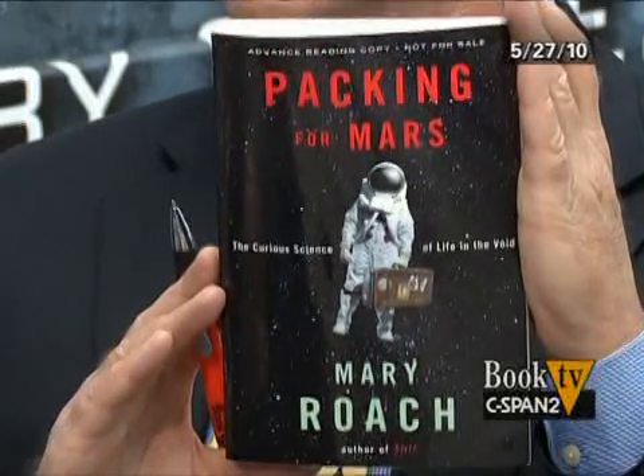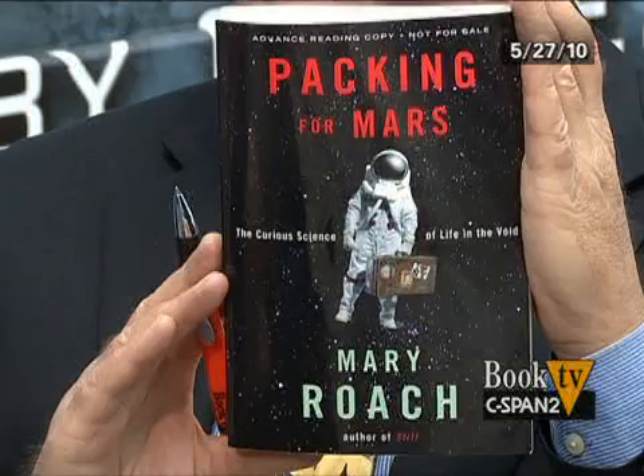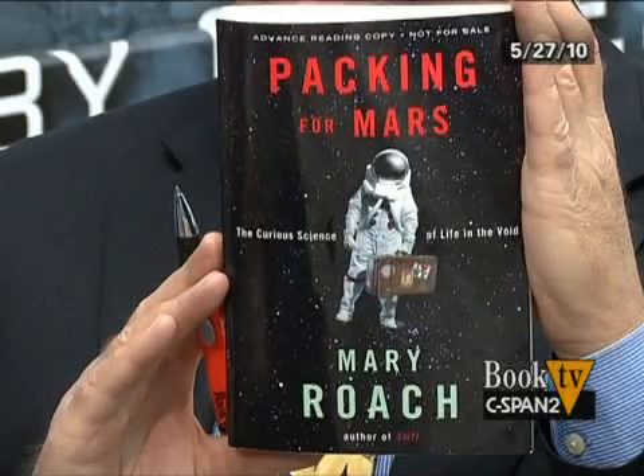Mary Roach, what's Building 9? Building 9 is this enormous structure at Johnson Space Center where they have all the mock-ups, which are pieces of space shuttles and the International Space Station. Here's a hatch, here's a doorway, here's a slide. Anything that you would have to learn how to use in space, the astronauts are all training on it. It's about the size of the Javits Center — a huge building.